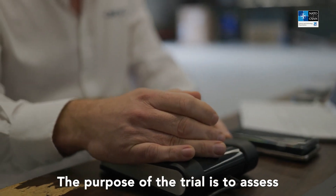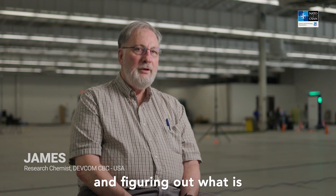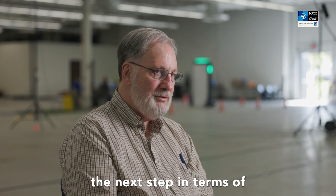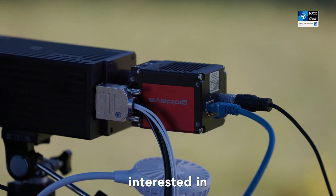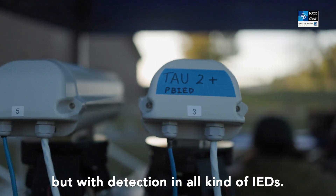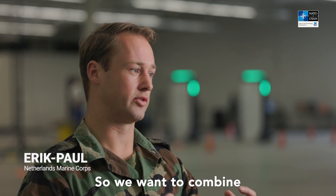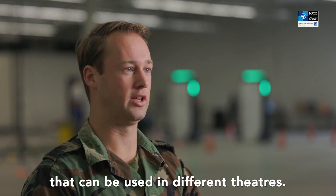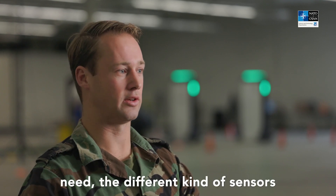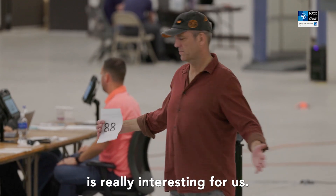The purpose of the trial is to assess the current state of technology both in the US and in Europe, and all around the world, and figuring out what the next steps are and where the gaps are. The architecture is what we're interested in, because not only with person-borne IEDs but with detection of all kinds of IEDs, there is no single silver bullet. We want to combine different sensors that can be used in different theatres — we can pick the sensors we need and put them into one system. So the architecture behind data fusion is really interesting for us.